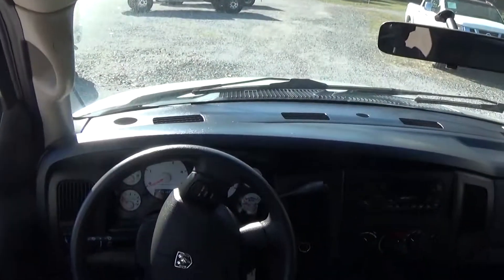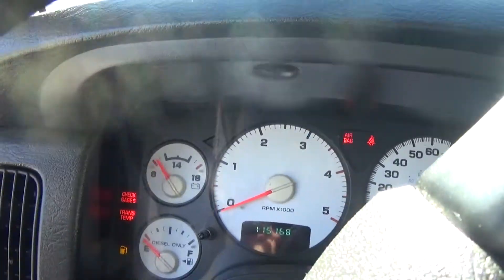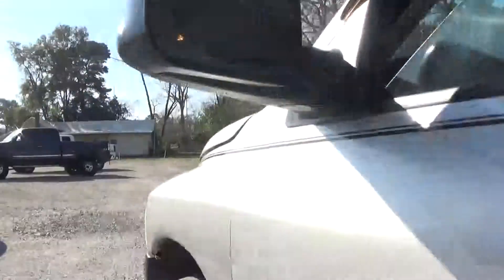It has manual windows, cruise control. 115 on the miles. It has air conditioning and heater.